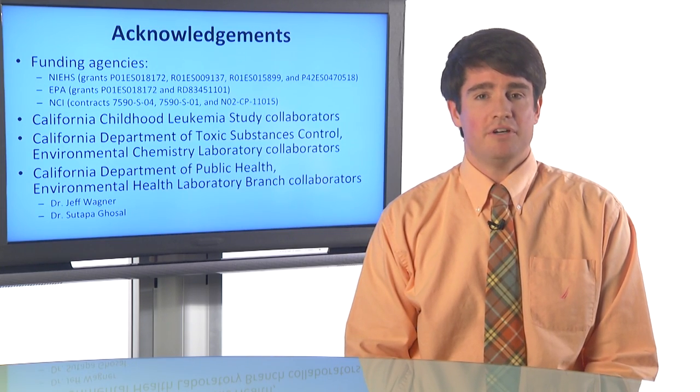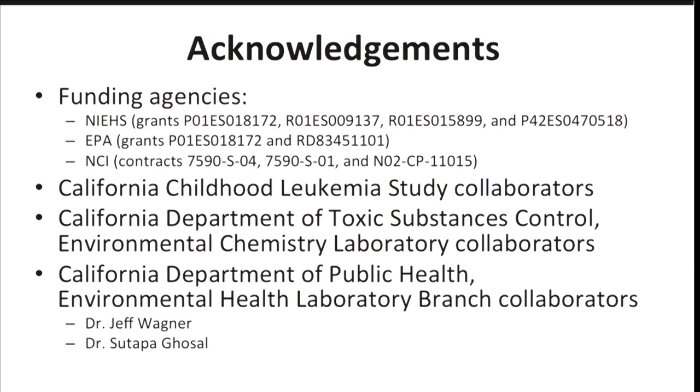Finally, I'd like to acknowledge the funding agencies: NIEHS, EPA, and NCI, the National Cancer Institute. I'd like to acknowledge my collaborators at the California Childhood Leukemia Study and the California Department of Toxic Substance Control, and make a special note of acknowledging my collaborators from the California Department of Public Health, who were very helpful in doing the microscope work that I referenced earlier. Thanks a lot.